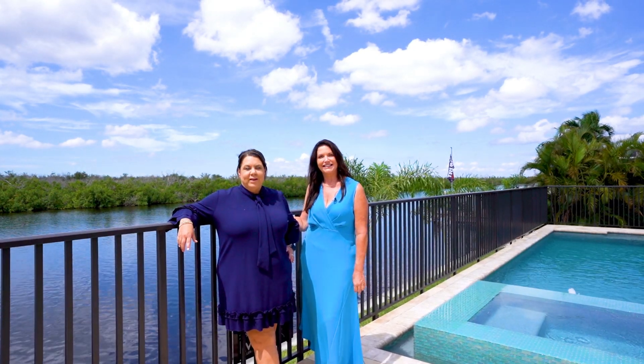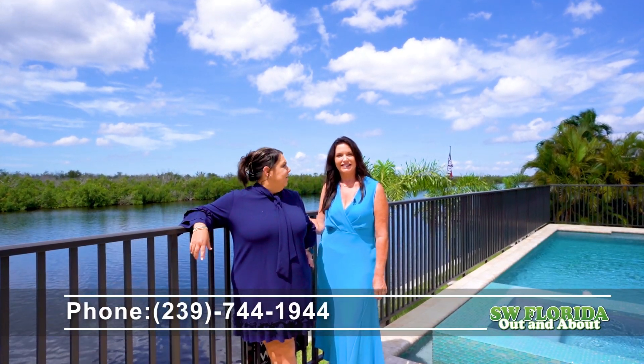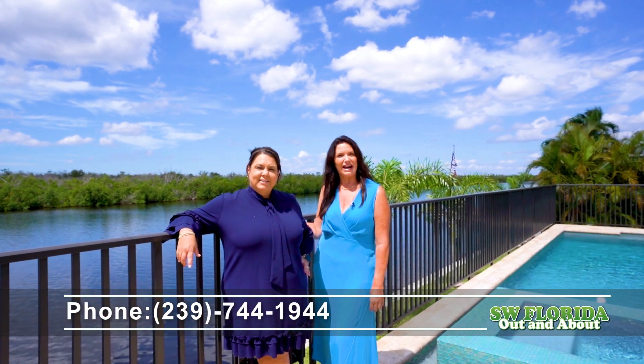Thank you for taking this tour with us. We're the Old Florida Dream Team. For all your real estate needs, give us a call: 239-744-1944.